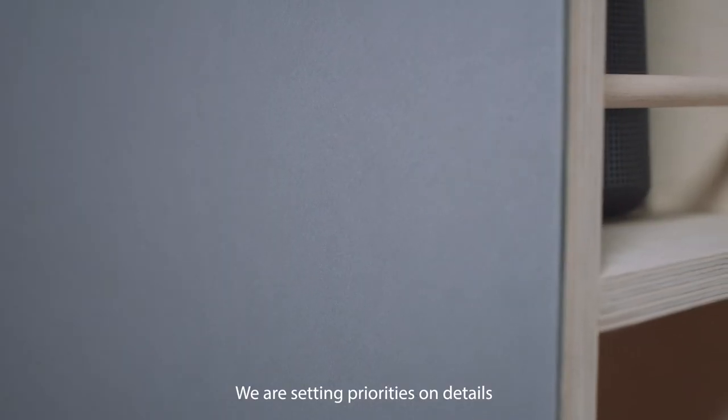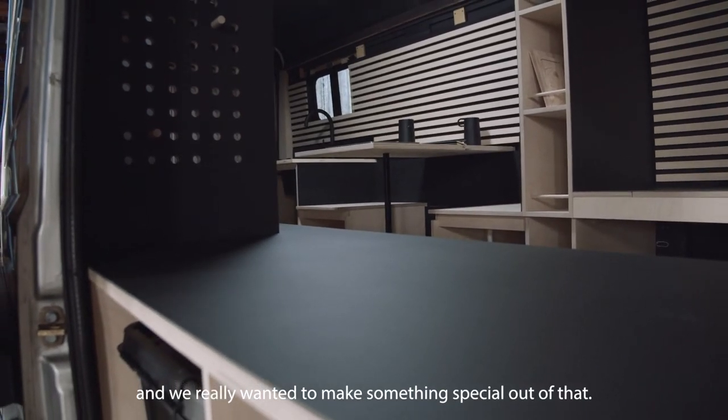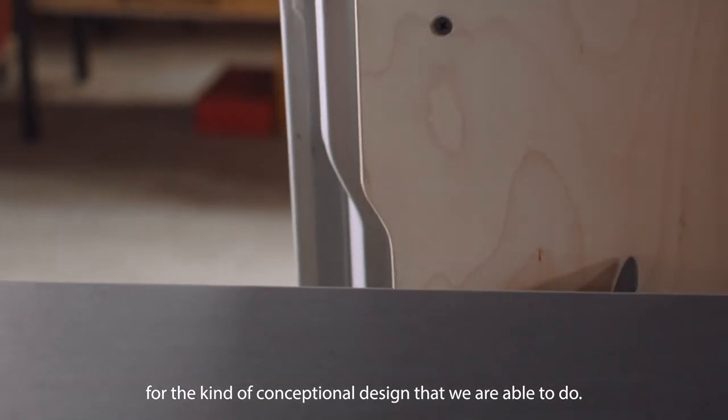We are setting priorities on details and on the accuracy of all the elements that we produce. We really wanted to make something special out of that — to create an exclamation mark for the kind of conceptual design that we are able to do.